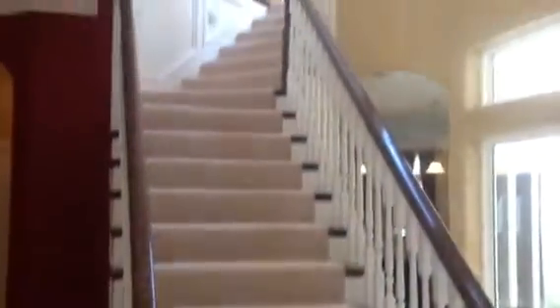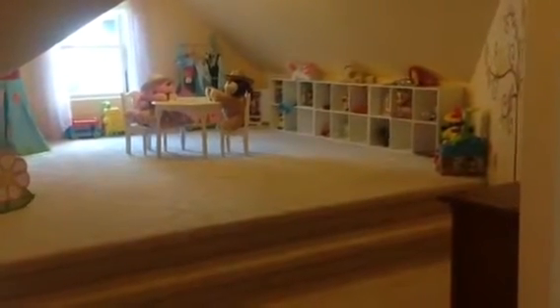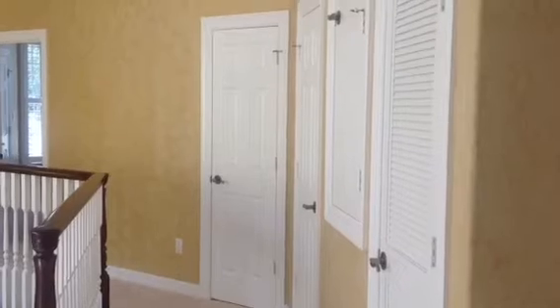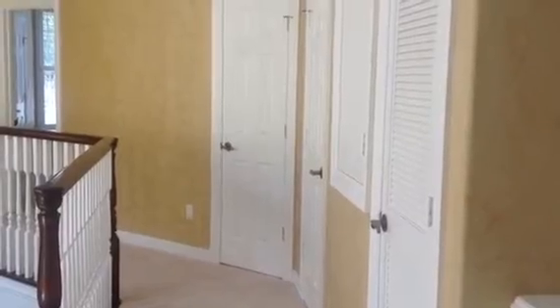Now let's head upstairs. At the top of the stairs, the first room you come to is a playroom area. It has a closet and also two attic spaces. The home is energy efficient with double-paned windows, tech shield radiant barrier, copper pipes, and two high-efficiency Trane AC units — one zoned for upstairs and the other for down. There's a bookshelf on the right, three closets on the right as well, and a laundry chute in the middle that leads to the downstairs utility room.